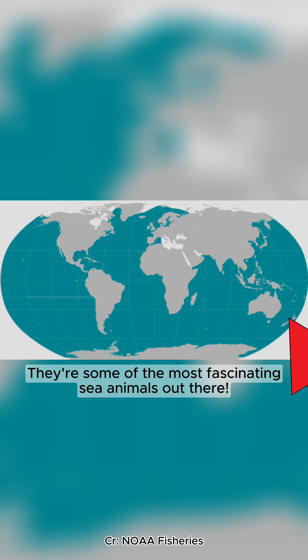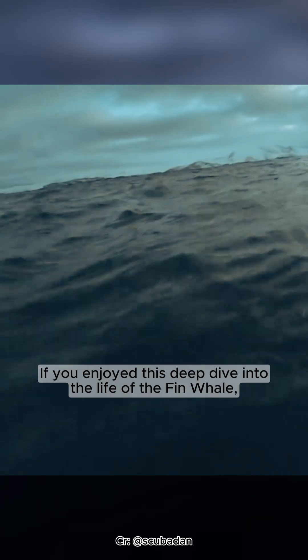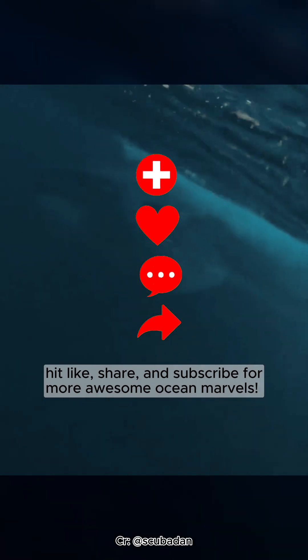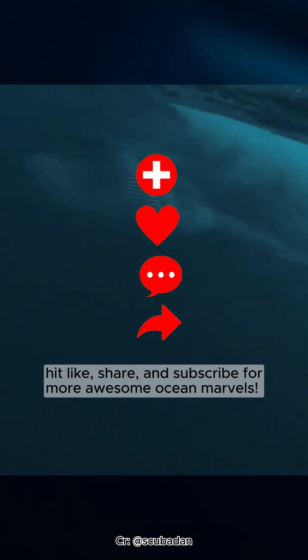They're some of the most fascinating sea animals out there. If you enjoyed this deep dive into the life of the fin whale, hit like, share, and subscribe for more awesome ocean marvels. We'll catch you in the next one.